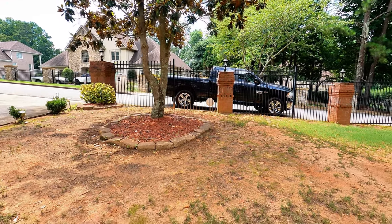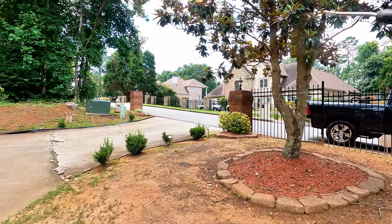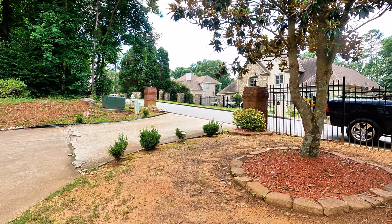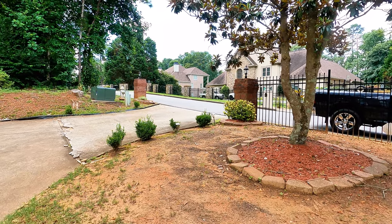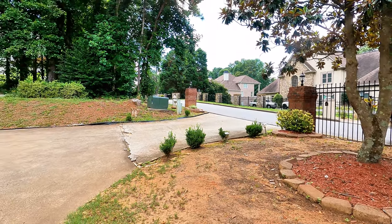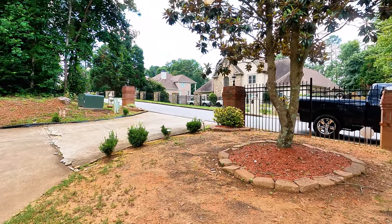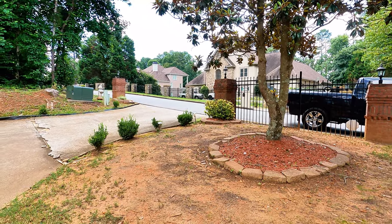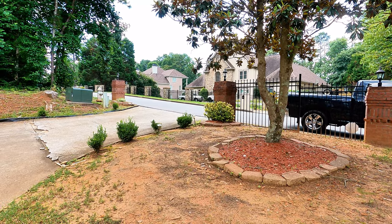Here are a couple of things going on — it's competition between the tree and the lawn when it comes to access to nutrients in the soil and water. There's also the soil compaction. Have they ever done a soil test? No? That's another reason I created this program — they just put down product without knowing what's in the soil. Nobody's done a soil test, and that's the first thing you do.